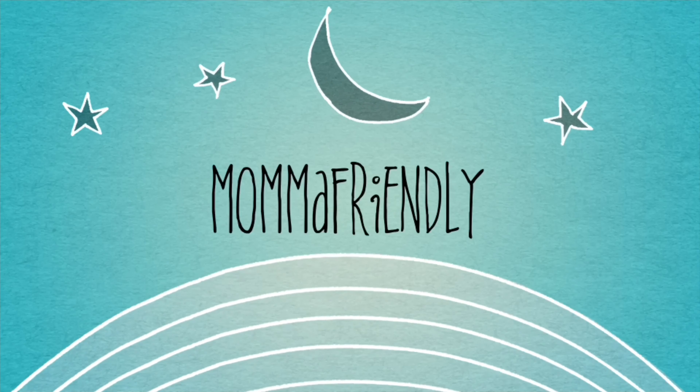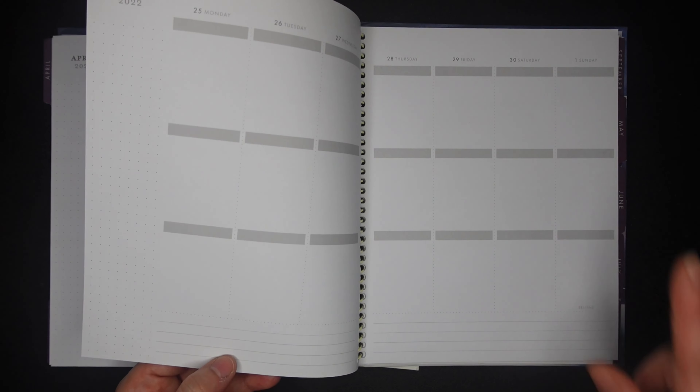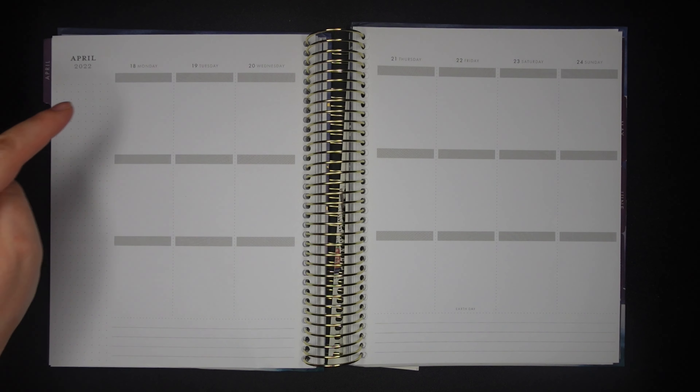Hey friends, I'm back with another plan with me. This might be the last full week of April — yes it is, because next week we're already starting May. Anyway, this is April 18th through April 24th. Easter literally just happened but I still have really cute Easter kits, so I thought for this week I'm going to go ahead and use another one.